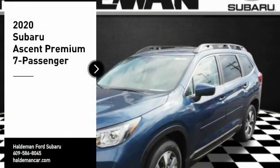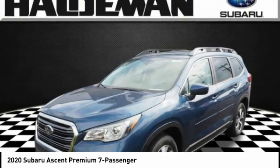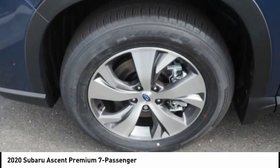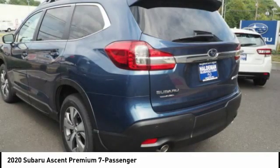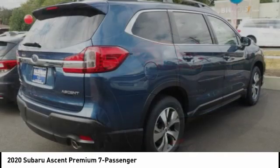Make a great choice today with the 2020 Ascent. The Subaru Ascent is a breath of fresh air to families in need of more room. The reliability, safety, and practicality that Subaru has always been known for is now brought to you with third-row seating.